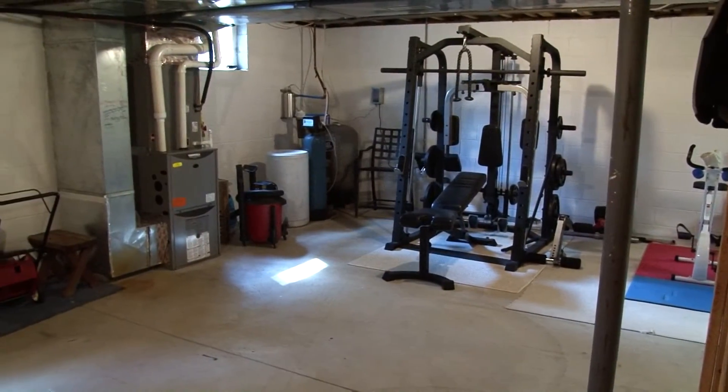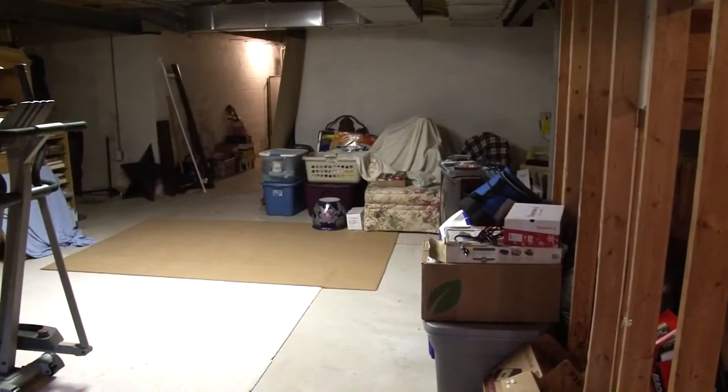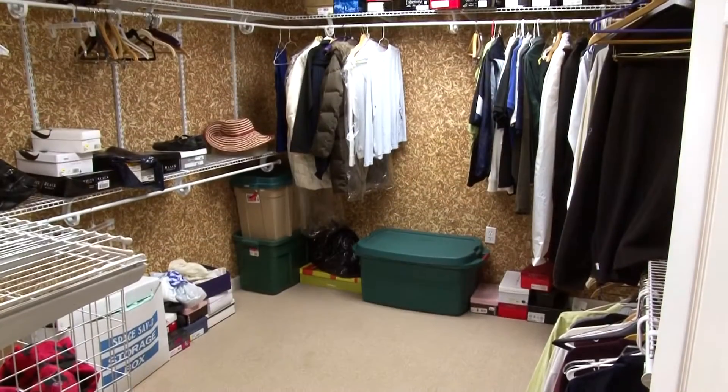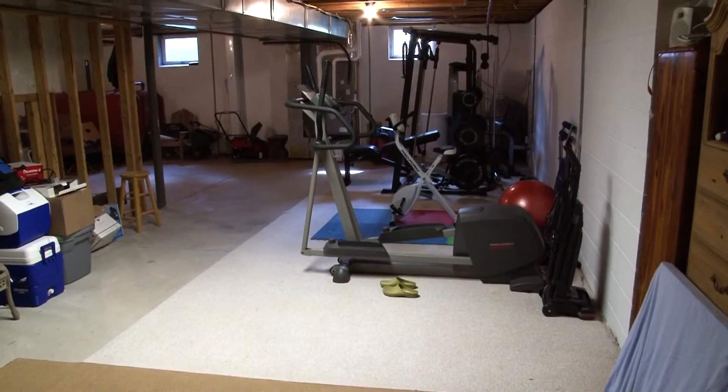If you are looking for even more potential living space you will find it in the lower level. Nearly 1,200 square feet is ready to be finished. Right now it's a great storage and exercise area and it's plumbed for another bath.